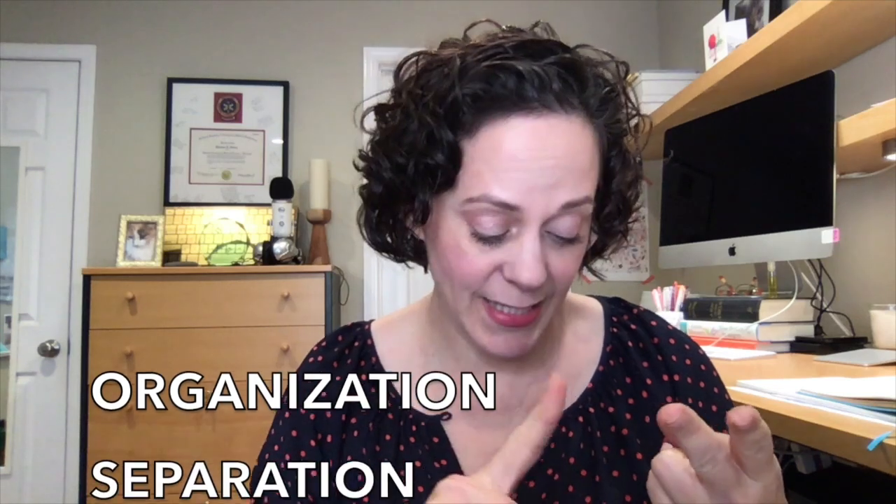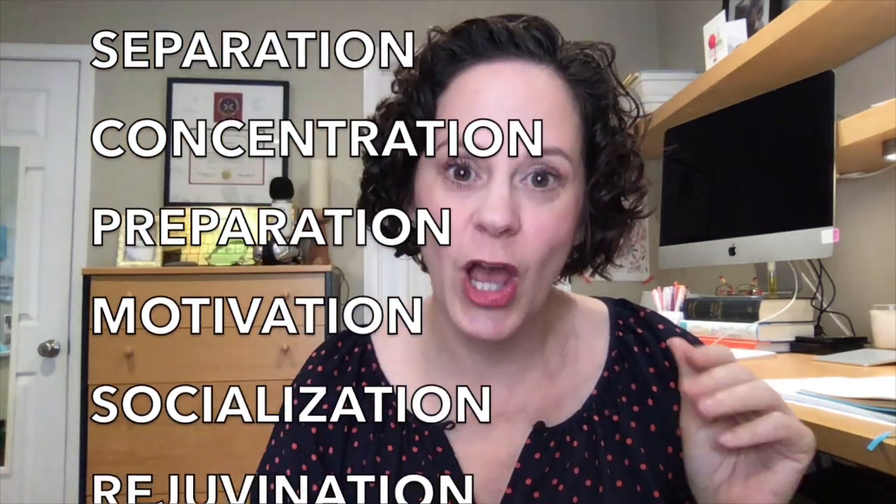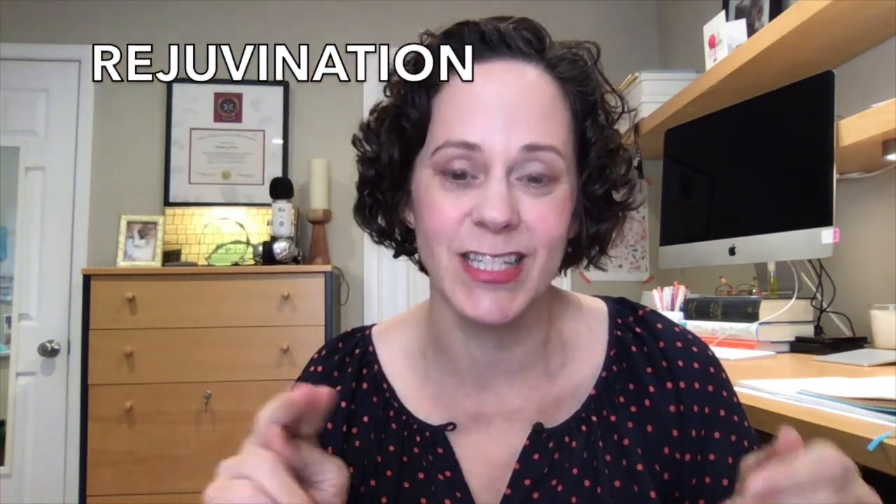We're going to be talking about seven tips. These are going to be organization, separation, concentration, preparation, motivation, socialization, and rejuvenation. So we're going to do all of those things and it will create a whole package that hopefully will help you thrive with online distance education.